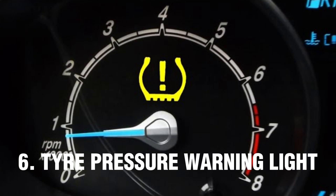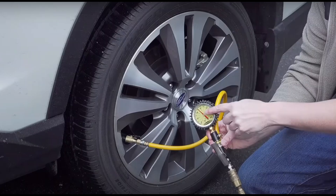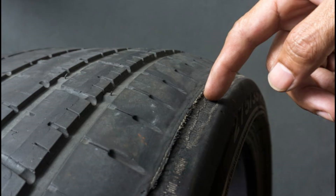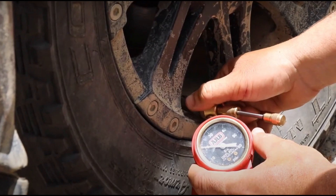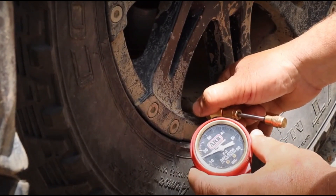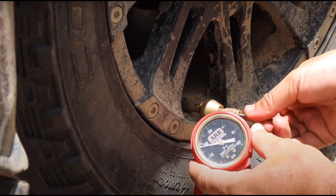Number 6: Tire Pressure Warning Light. The tire pressure warning light is an indicator that your tire pressure is too low or too high. The light is usually yellow or amber and resembles a cross section of a tire with an exclamation point and/or the letters TPMS. If the light comes on, it means your tires could be under-inflated, which can lead to undue tire wear and possible tire failure. You should check your tire pressure and inflate or deflate your tires as needed. Most passenger cars recommend 32 PSI to 35 PSI in the tires when they're cold.